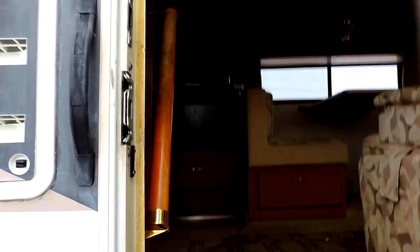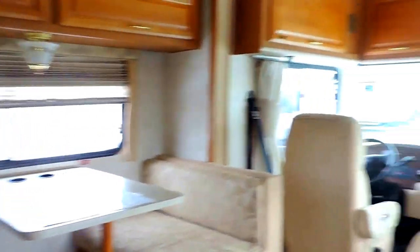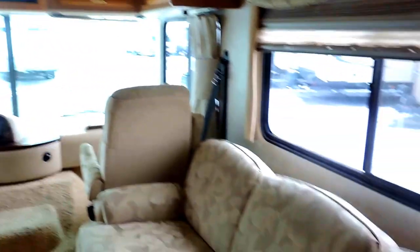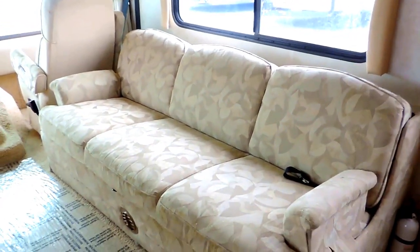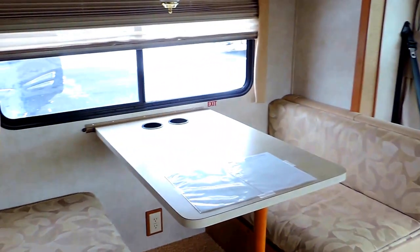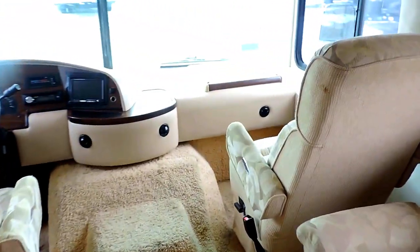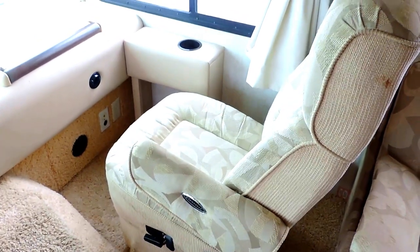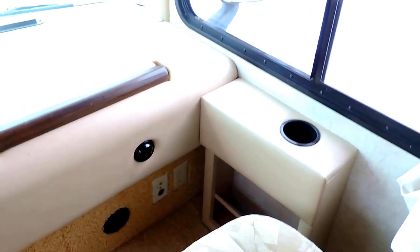Awesome floor plan on this unit. As you first walk in straight across, it's got a kitchen galley and dinette slide. Straight across, it's got a 46 by 72 inch sofa bed that folds out and makes into a bed. The dinette is 40 by 74 inches and can be converted into a bed as well. Very, very clean on the inside. It's got some beautiful captain chairs up front — both chairs swivel. Cup holder on the right side, another one on the left.